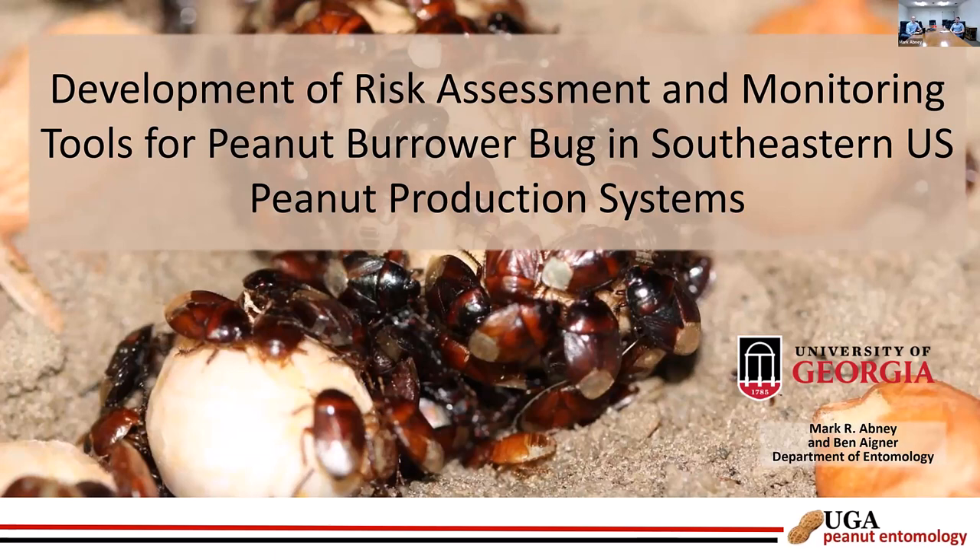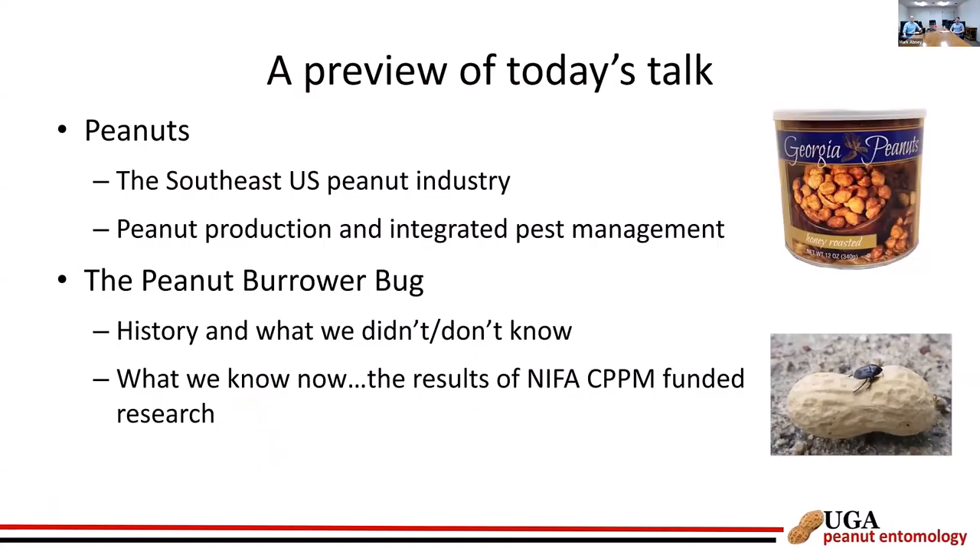Thanks to the Southern IPM Center for giving us a venue to present this work. I'm going to jump right in. I'll give you some context about the peanut industry in the southeast U.S., how we grow peanuts, a reader's digest version of integrated pest management, and then we'll shift into talking about our featured creature — the peanut burrower bug — covering history, what we didn't know, and what we still don't know. Then Ben will discuss what we've learned through our NIFA-funded research.